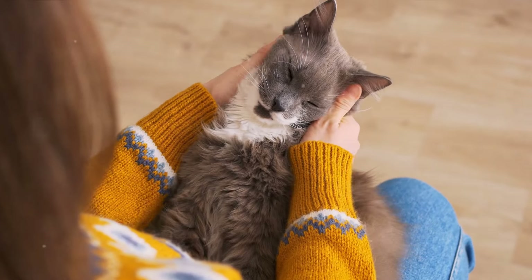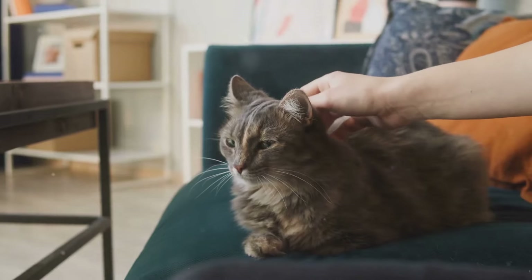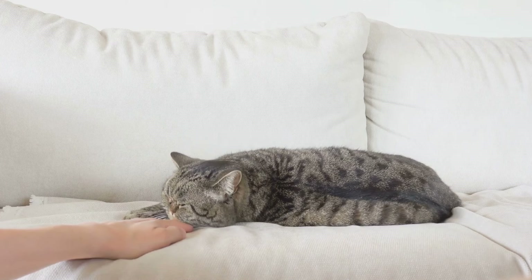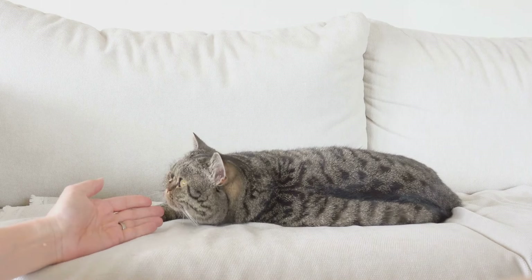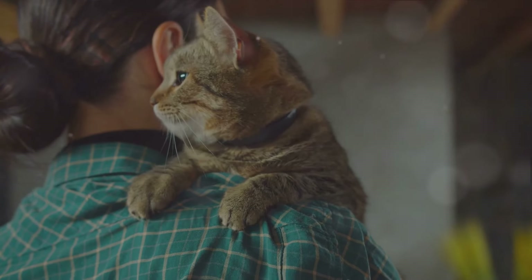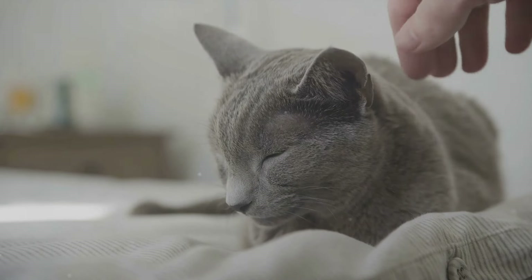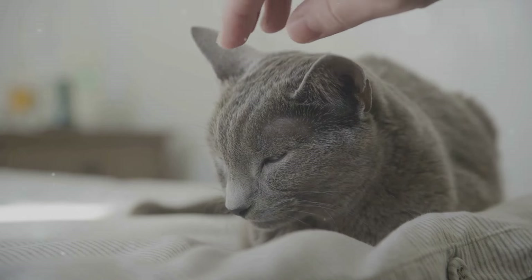Cats are known for their independence, but they are also social creatures. They form strong bonds with their human companions, and purring in this context becomes their language of love — their way of communicating their contentment and trust. When a cat curls up in your lap purring away, it's their way of saying: I feel safe with you, I trust you, I'm happy. Research suggests that the frequency of a cat's purr has a direct correlation with pleasure. The softer and more rhythmic the purr, the more content the cat is likely to be. So if you ever wonder if your furry friend is happy, just lend an ear to their purr.